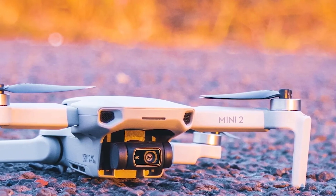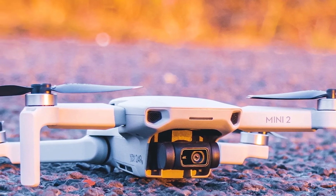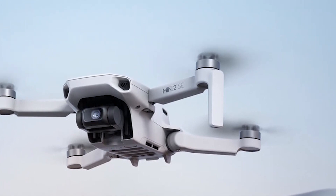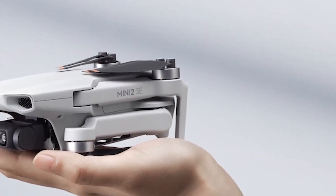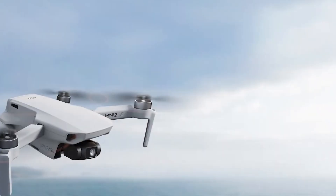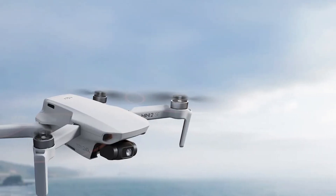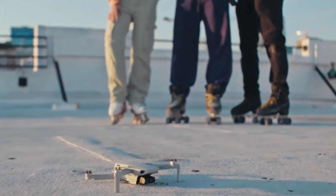Weighing just 249 grams, its wings fold for easy transport. The drone features a 3-axis gimbal with a 12MP camera that records in 2.7K at 30fps. It supports up to 10km of HD video transmission and employs technologies to minimize interference. The Mini 2SE reaches speeds of up to 16 m/s and has level 5 wind resistance, enduring winds of up to 38 kilometers per hour.